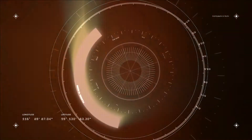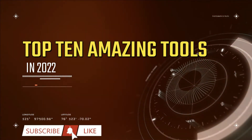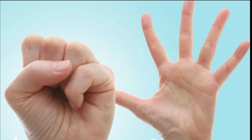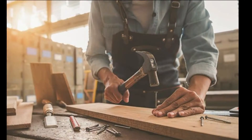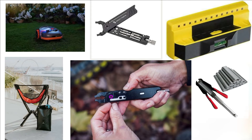Hey there guys, and welcome back to another amazing tech video from your favourite YouTube channel. In today's video, we're looking at the top 10 amazing tools in the world from 2022. If you like getting stuff done quickly and easily around the house, or you work with your hands on a regular basis such as an electrician, plumber or carpenter, then these tools are an absolute must. Here are some of the most recent, intriguing and groundbreaking tools in our rundown of the top 10 best tools of 2022. I think you're certainly going to enjoy these.